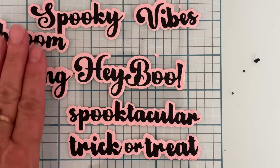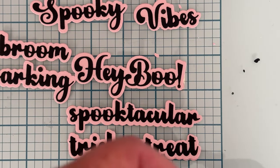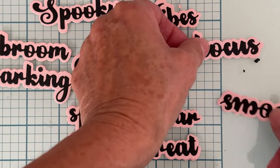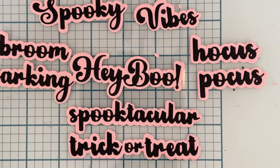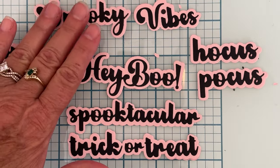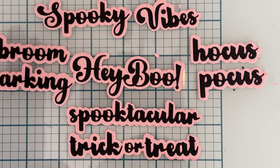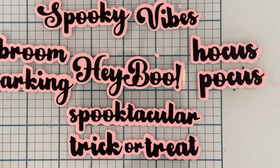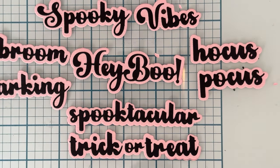We have 'Broom Parking,' we have 'Spooky,' and we also have 'Vibes' — you can put those two together: 'Spooky Vibes.' And 'Broom Parking.' We also have 'Hocus Pocus.' Such cute words! Some of them you use by themselves, some you use together — really fun.